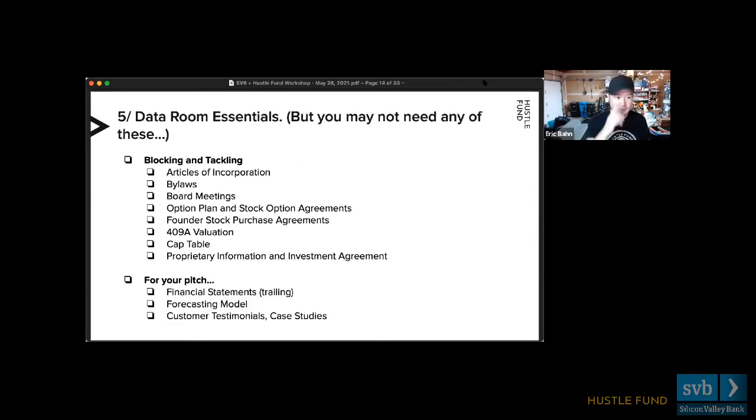For the data room essentials — rarely do we find seed companies that put together all this stuff, but it's good to have your house in order because some seed investors do ask for it, and definitely Series A and beyond, questions about how you're set up, whether your options are buttoned up, become really important. For those raising on SAFEs at earliest formation, you might only have articles of incorporation — and that's pretty much it.